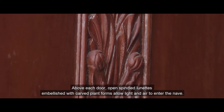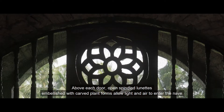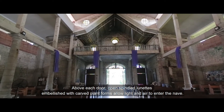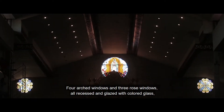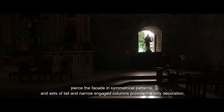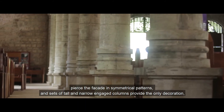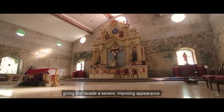Above each door, open spindled blue niches embellished with carved plant forms allow light and air to enter the nave. Four arched windows and three rose windows, all recessed and glazed with colored glass, pierce the façade in symmetrical patterns. Sets of tall and narrow engaged columns provide the only decoration, giving the façade a severe, imposing appearance.